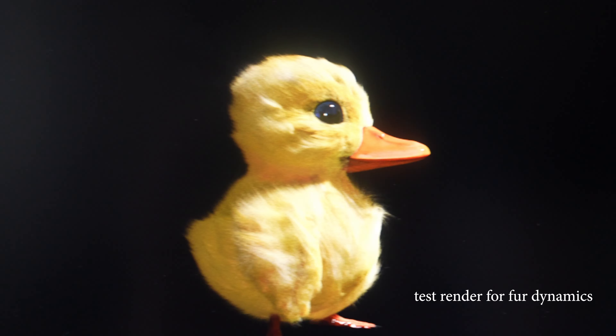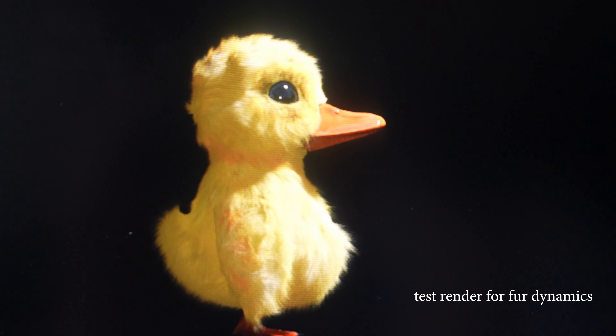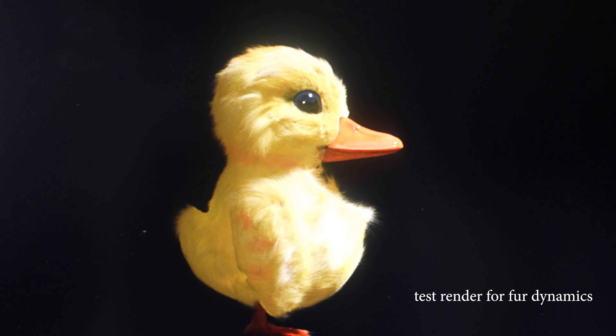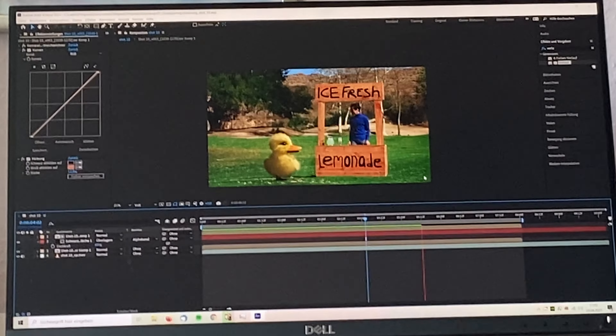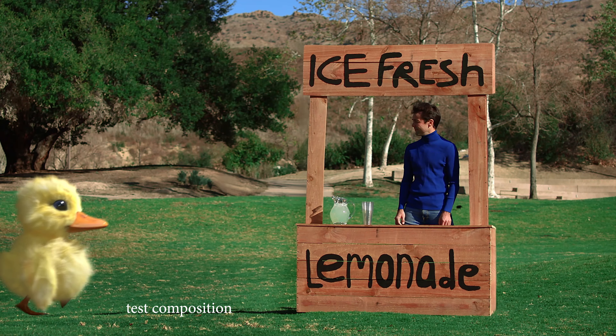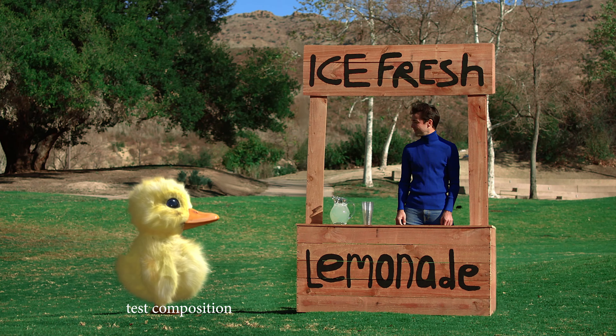He looks like a dog in the wind. Yeah, I think this is it — it's way too much but I like it. Guys, we are finally watching a pretty much final composite. A duck walked up to a lemonade stand and he said to the man running the stand — dude, how freaking big is this duck?